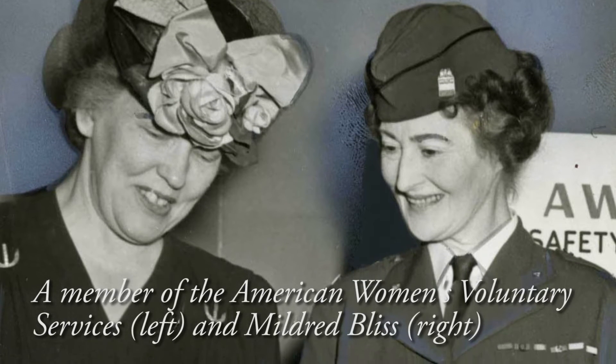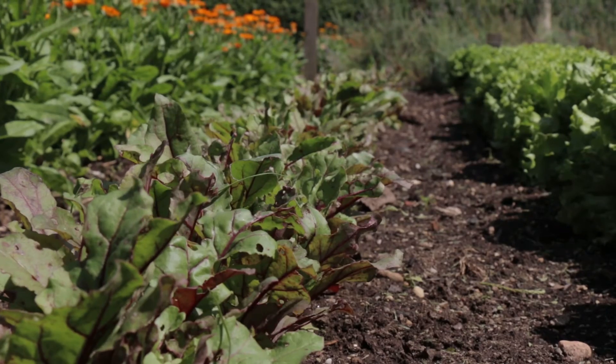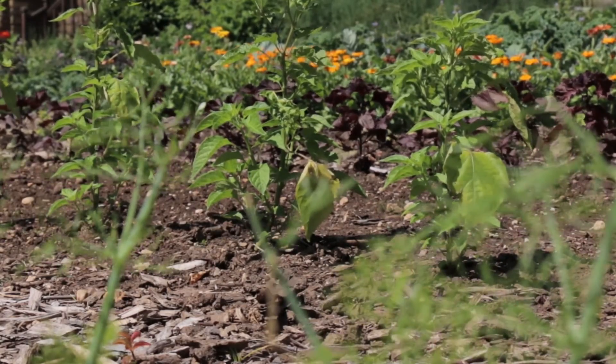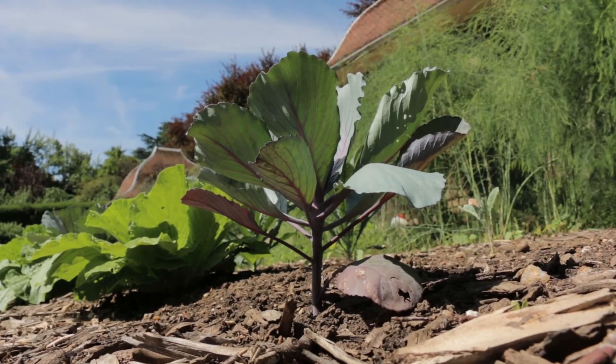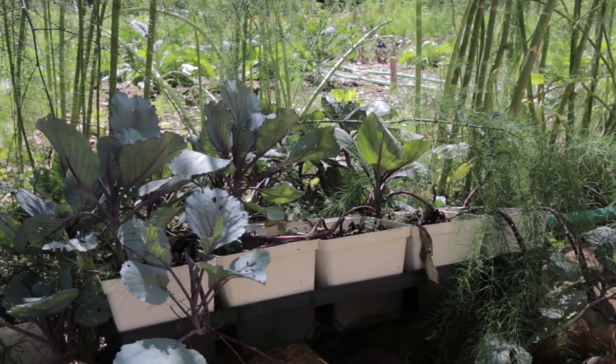In World War II, after the property transferred to Harvard, the kitchen gardens were used as a victory garden. Although for many decades directors of the Research Institute had discontinued the vegetable garden, in 2009 it was brought back. The vegetable garden now supplies the staff and fellows of the Research Institute with fresh herbs and vegetables for meals.